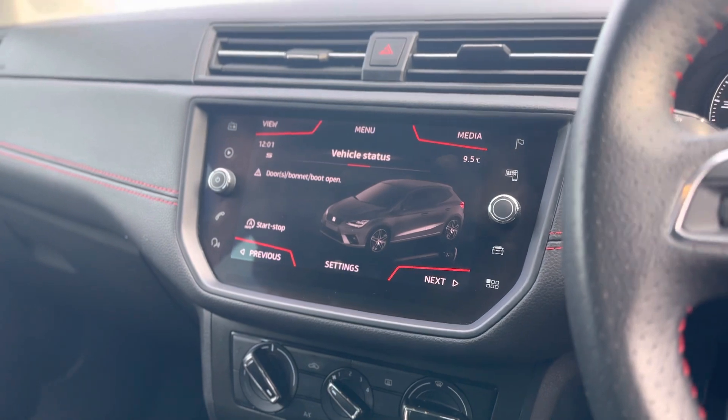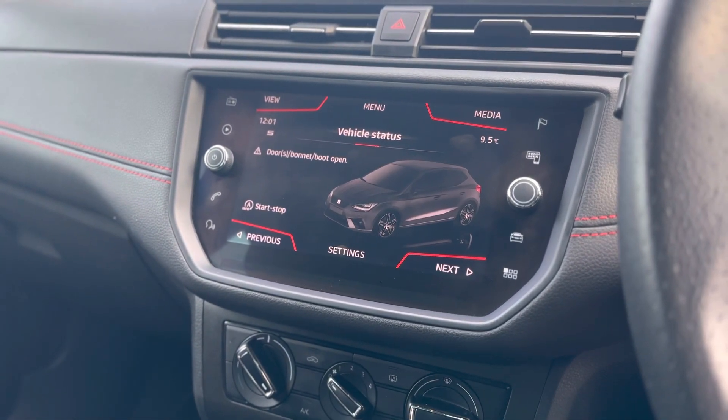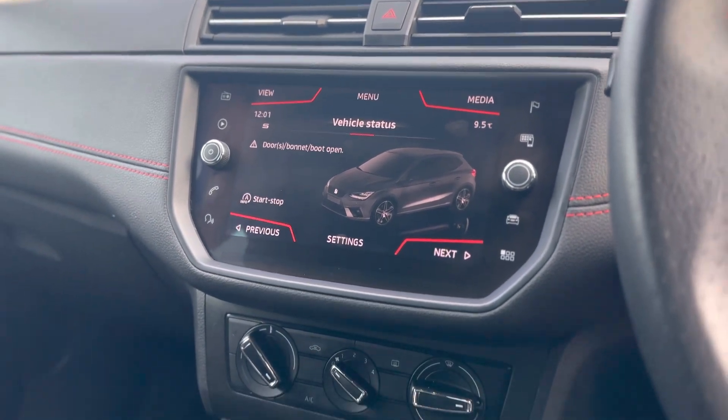Nice clear display, and it does come with sat nav as standard as well as DAB radio and Bluetooth connectivity. You can also connect the car via USB to Android Auto and Apple CarPlay.